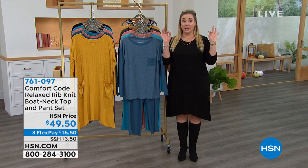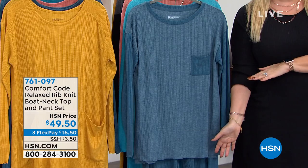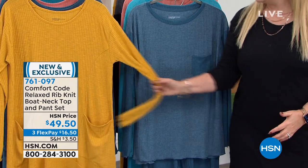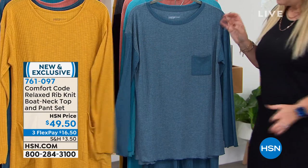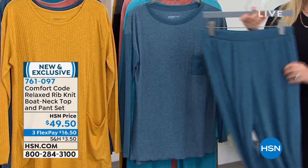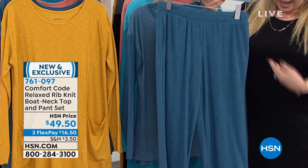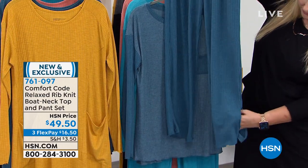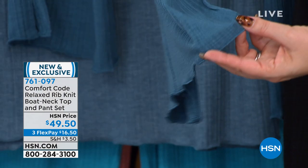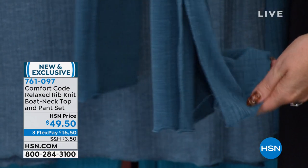Now something that has never, ever been on air. It's a relaxed fit rib — the same rib as the smart deal dress, that same fabulous stretchy rib, but you're getting it in pants. Maybe you love that style but wish we had pants like that — here they are. They have an elastic waistband, pockets, and a little slit at the bottom with a lettuce hem finishing.